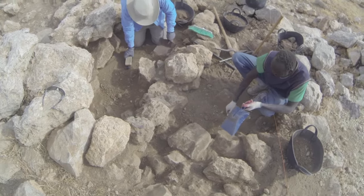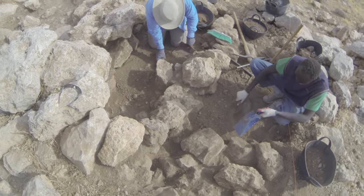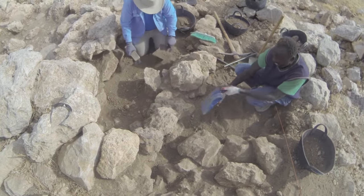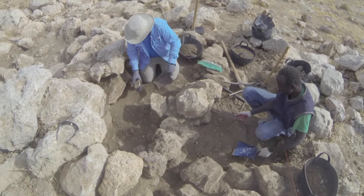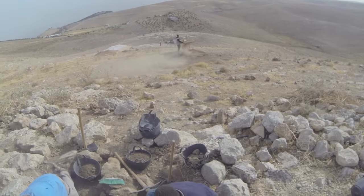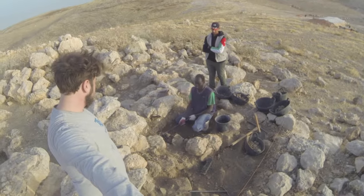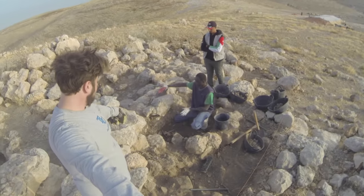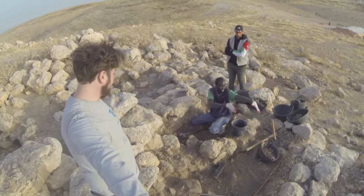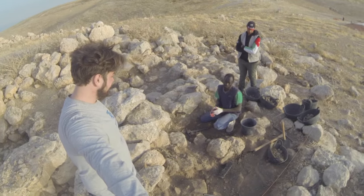Then after we take our break, we get back to digging. Show us our walls — where are our walls? Here are the main wall and the other one over there. We don't quite know yet if this is the wall, but awesome.